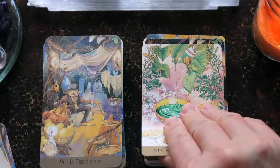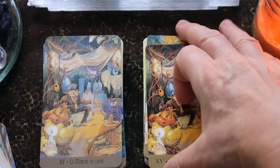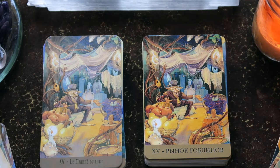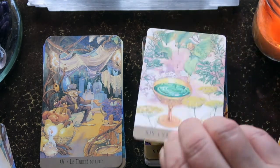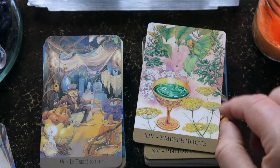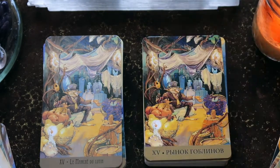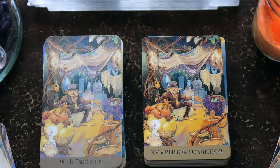Taking time to get to know this deck and really memorize the details is worthwhile, because sometimes the colors of flowers are different depending on where you live. For instance, we have yellow and white yarrow where we live, but I know some people have pink yarrow in other places. Getting to know the details of the cards is definitely worth the time.